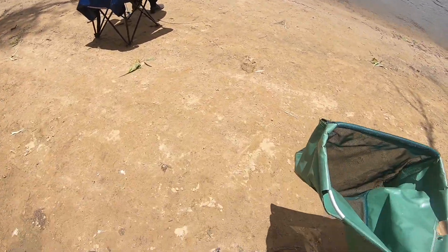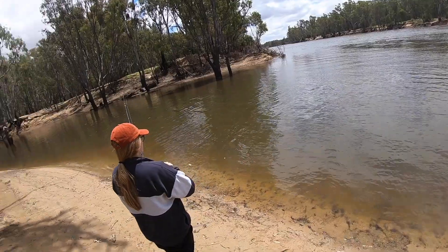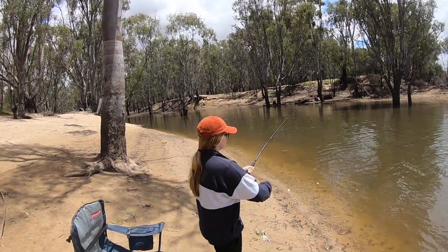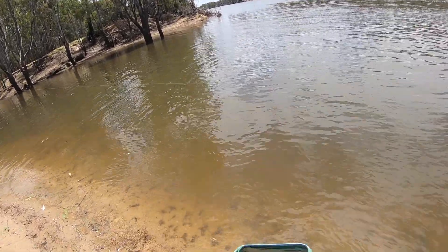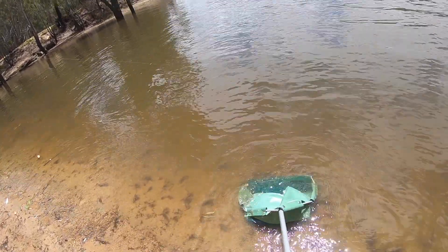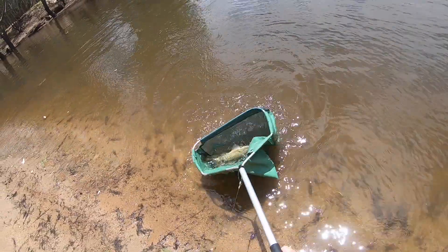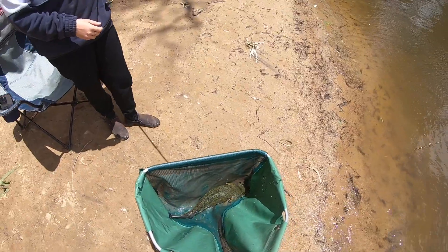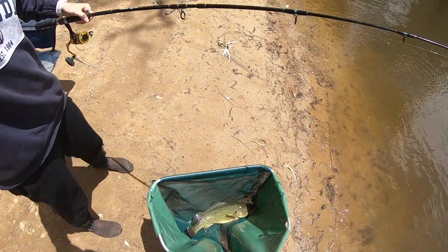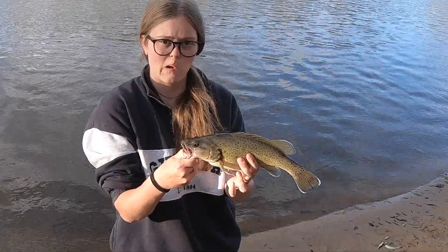Let's get the net. How big is he, Laura? He's not too big. Good start - only been here five minutes. Not bad, about 35 to 40 centimetres. 34 centimetres, another little one.